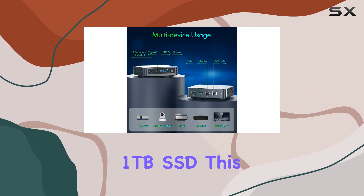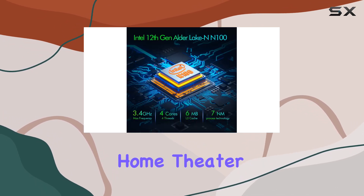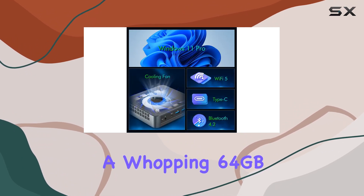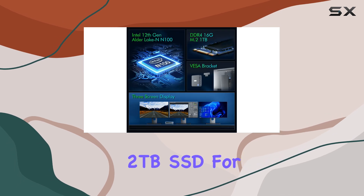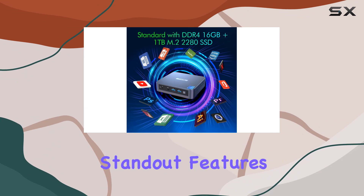Equipped with 16 gigabytes of DDR4 RAM and a speedy one terabyte SSD, this mini desktop is ready to tackle a multitude of tasks from everyday computing to gaming and home theater entertainment. And if that's not enough, you have the flexibility to upgrade to a whopping 64 gigabytes of RAM and a two terabyte SSD for even more storage and performance.